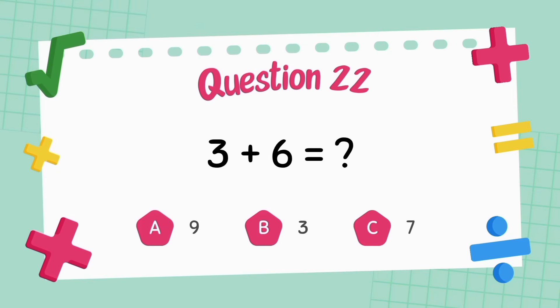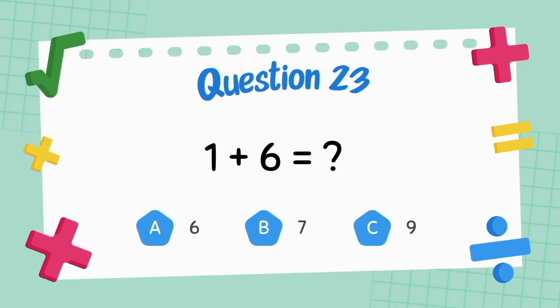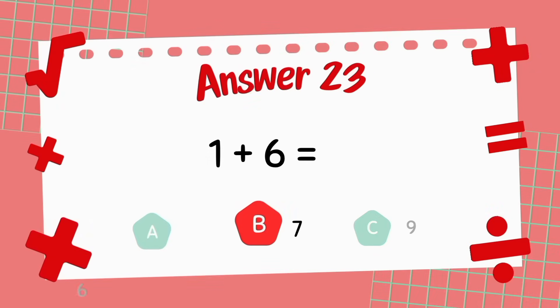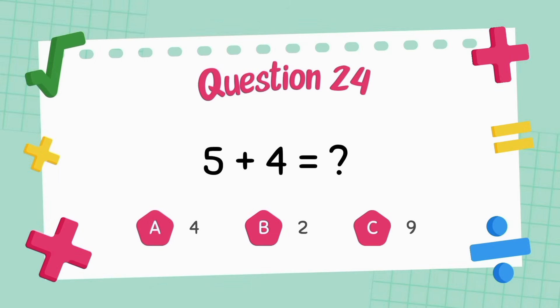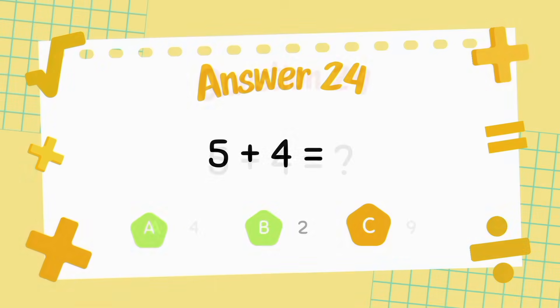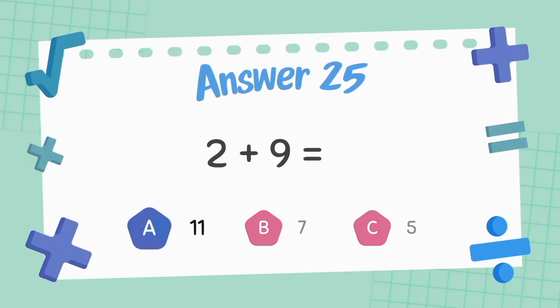What is three plus six? The answer is nine. What is one plus six? The answer is seven. What is five plus four? The answer is nine. What is two plus nine? The answer is 11.